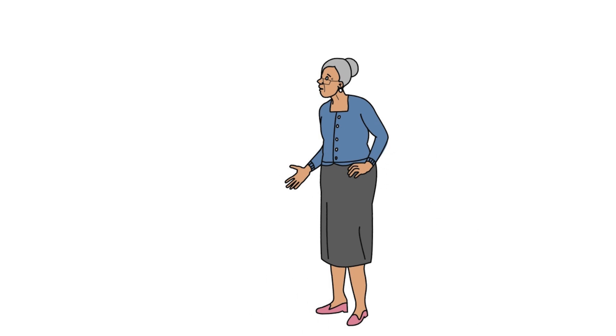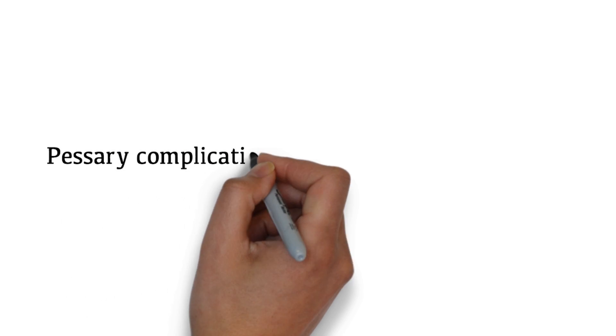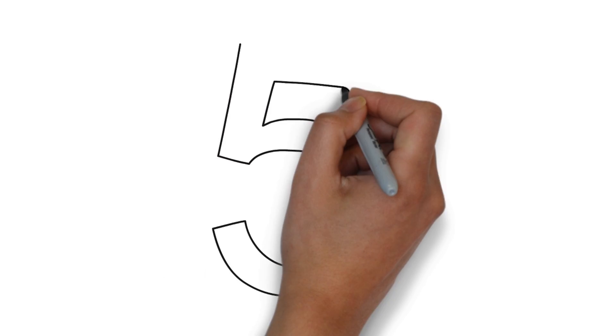Mrs. Watson is at your office today for a pessary change. What do you want to know in the history? First, check when she last came in to have her pessary changed. You look in the chart and see that you last changed her pessary 3 months ago with no complications at that time. Although pessary complications are uncommon, it is important to ask about them. Can you name the 5 symptoms of pessary complications?